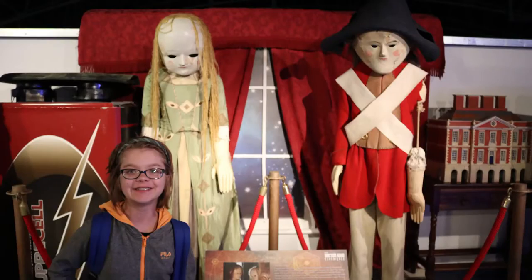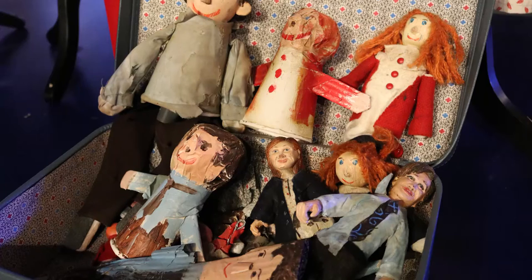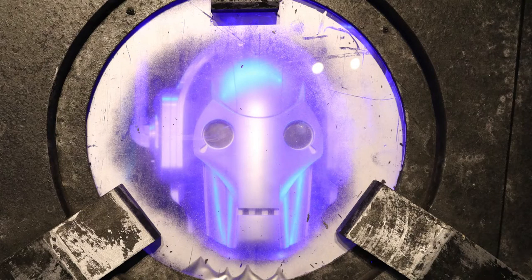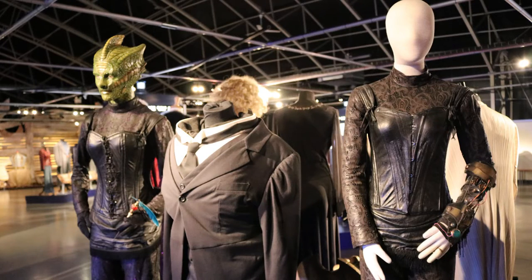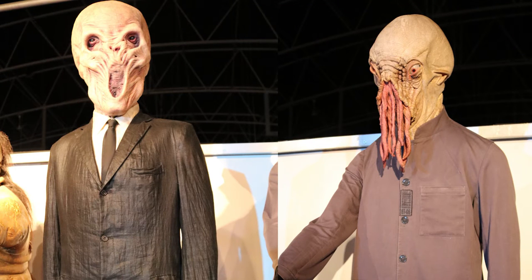That was absolutely amazing. We were talking about it — it felt like a really loving presentation of the Doctor Who stuff. It felt almost fan-run, and it is — it was something fans put together who really love it. It's official but fan-driven, and there were a lot of things on loan from private collections. You could tell the people who put it together are real fans. It felt different from the Harry Potter thing, which felt more commercial, like an actual museum or theme park.